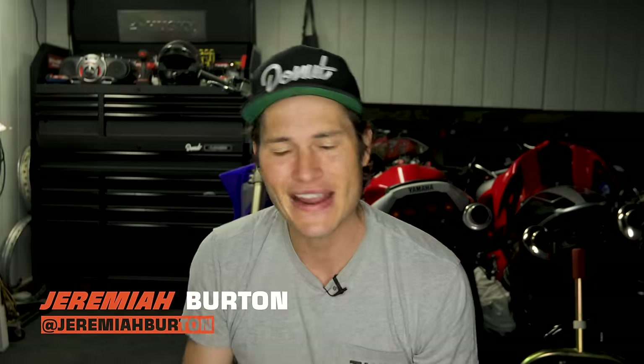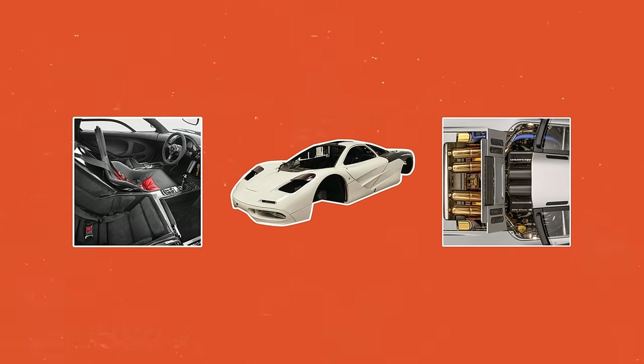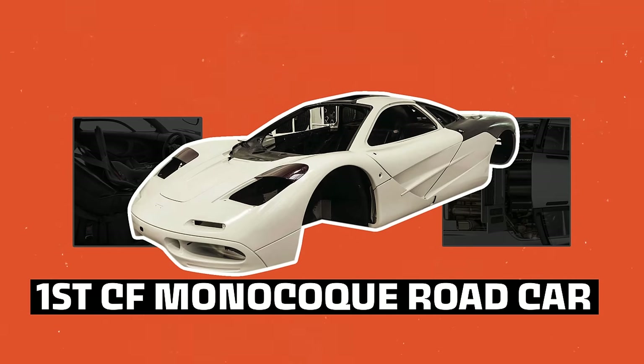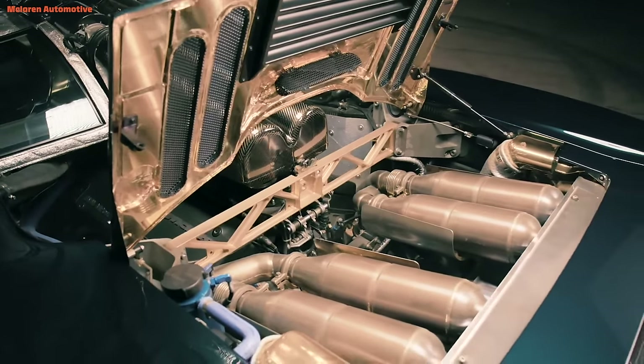Today we're gonna break down the engineering masterpiece that is the McLaren F1. We'll first find out why it uses that unique three-seater design, then look at the first ever carbon fiber monocoque road-going chassis. Then we'll dive into the 620 horsepower naturally aspirated V12 that is still one of the most powerful naturally aspirated engines 25 years later. And it uses gold in the engine compartment — and it's not just for show.